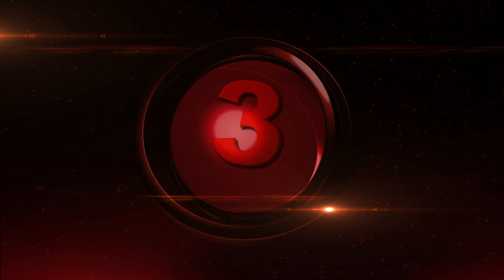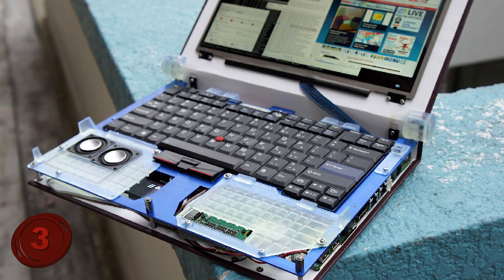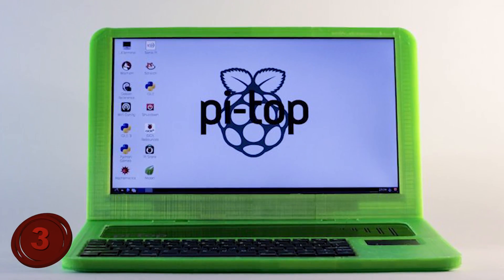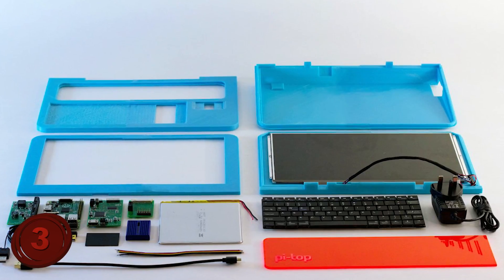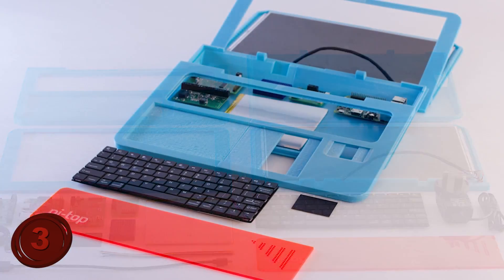Number 3: Laptops. Back onto technology innovations, a company has found a way to print laptops. You must order the Pi-Top Pack in order to get components like a screen, electronic boards, a battery, and more. Once built, the Pi-Top has all the functions of a normal laptop.